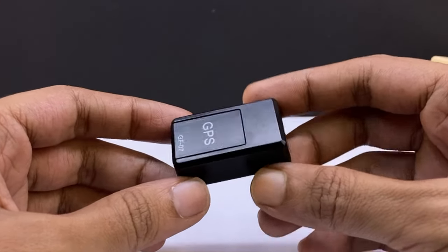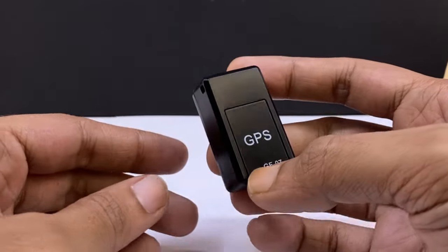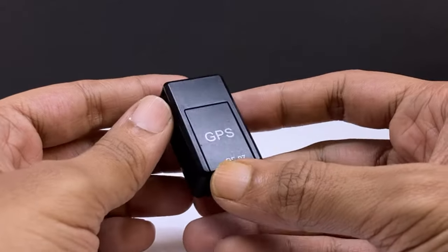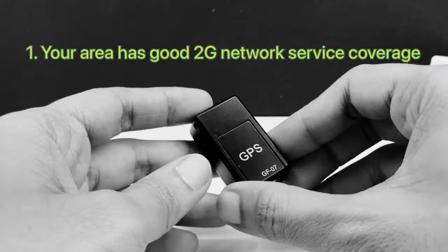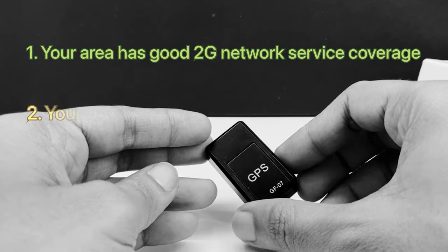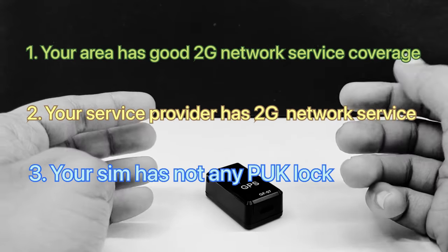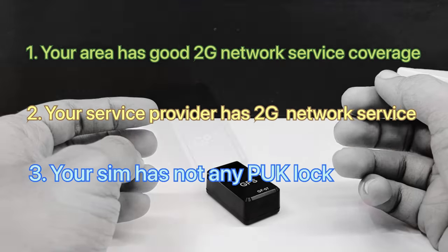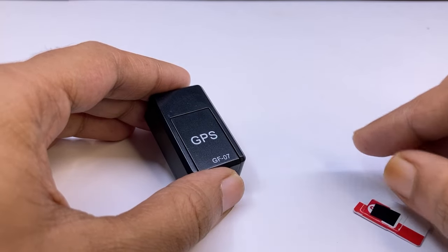If you can't pair it with your phone, then this trick will solve your problem. Before that, you have to check some important things: 1. Your area has good 2G network service coverage. 2. Your service provider has 2G service. 3. Your SIM card does not have any PUK lock.